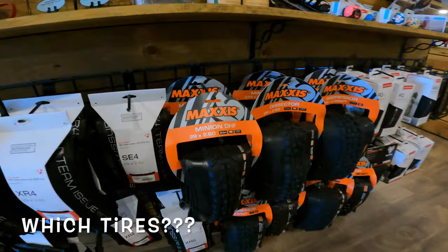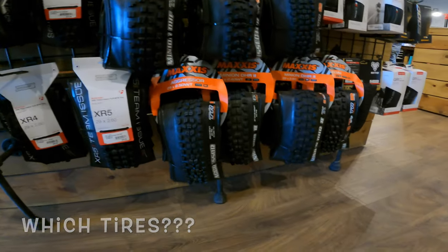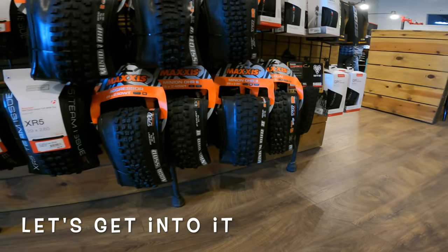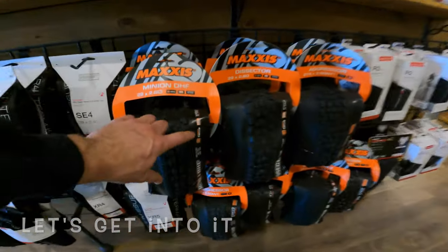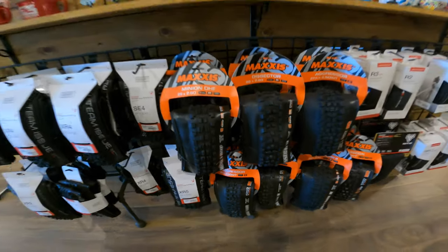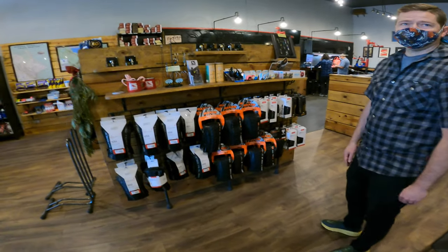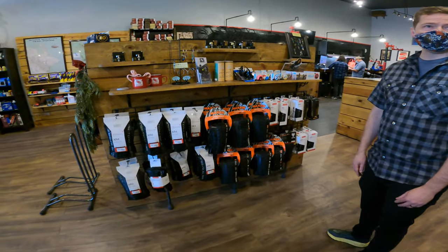There's a lot of different choices — you've got the Minion, the Sector Aggressor, Minion DHR2, the Asegai, and even within those there are all these different types of casings and compounds and everything like that. So when you have somebody coming in, how would you explain that to them?